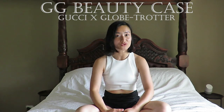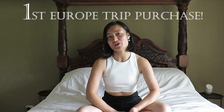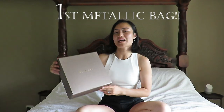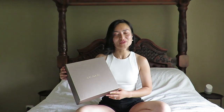That brings me to the end of my Gucci x Globetrotter GG Beauty Case review. If you're thinking of adding one to your collection, I really hope you found today's video useful and interesting. Next month I'm excited to share with you the first of my purchases from Europe — continuing on my handbag shopping spree, it's my first ever dream metallic handbag from Bulgari. Can you guess the model and the colour? Have a great month, I'll see you again soon!